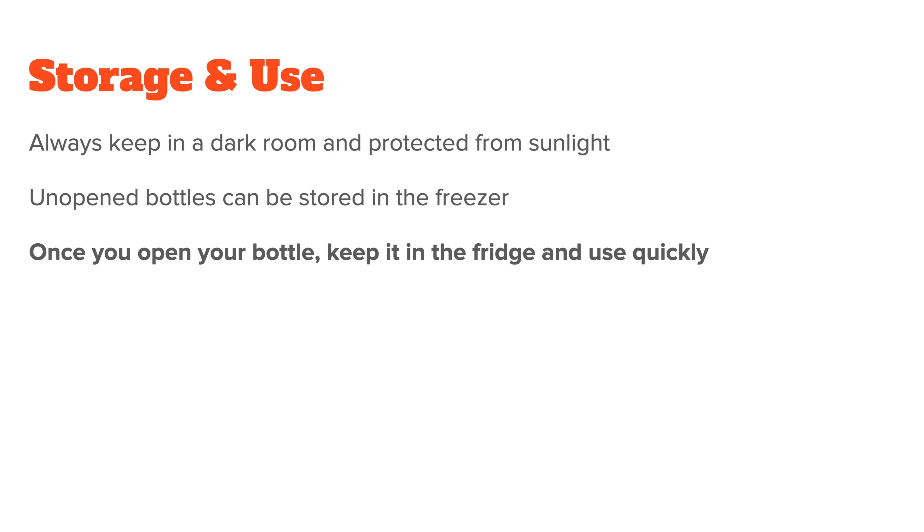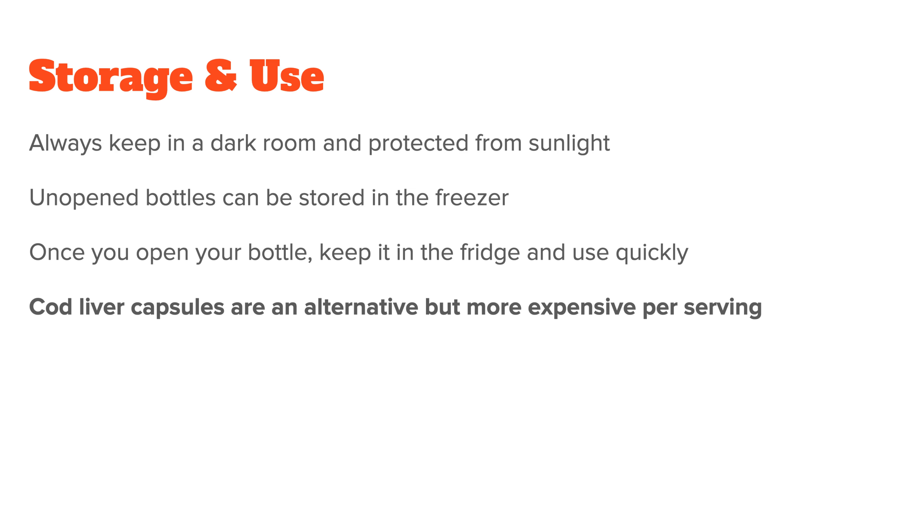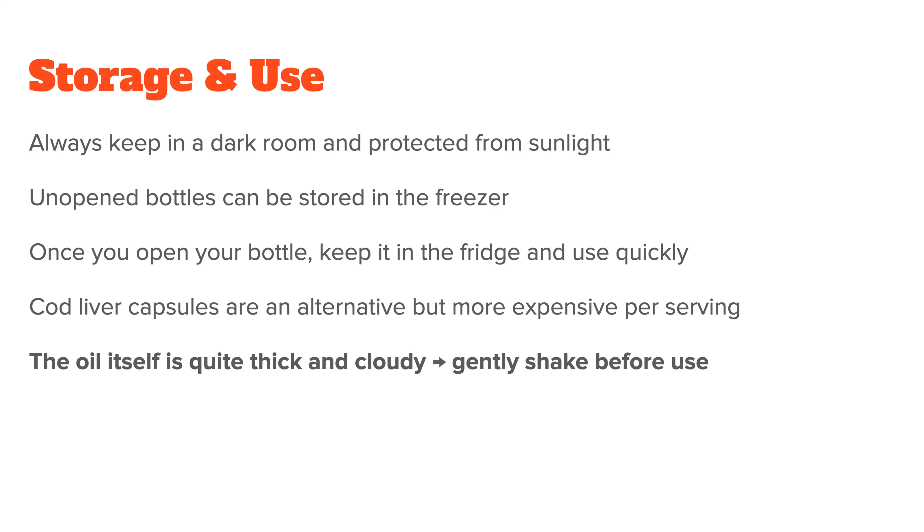To wrap up this video, let me quickly give you a list of things to keep in mind when taking your cod liver oil. In terms of storage, always keep it in a dark room to avoid reaction with sunlight. Unopened bottles can be stored in a freezer to improve shelf life, but once you open your bottle, keep it in the fridge and use it up quickly. Most manufacturers tell you that an open bottle lasts for around three months, but analysis suggests the oil starts to degrade quite a bit after six weeks, so I wouldn't use it much longer than that.